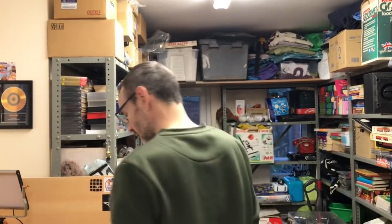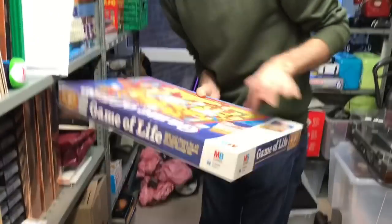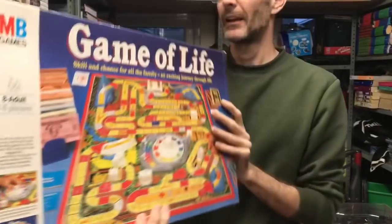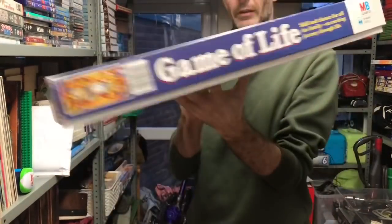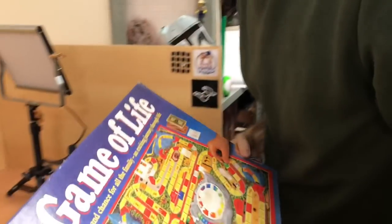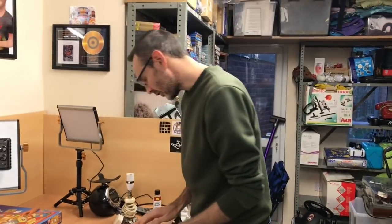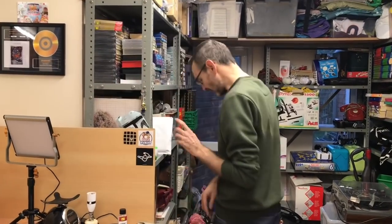Who remembers that from the 80s? I think it's 80s. This is like the first edition — is it '84? Yeah, anyway, that's gone on Amazon at £35 plus shipping.